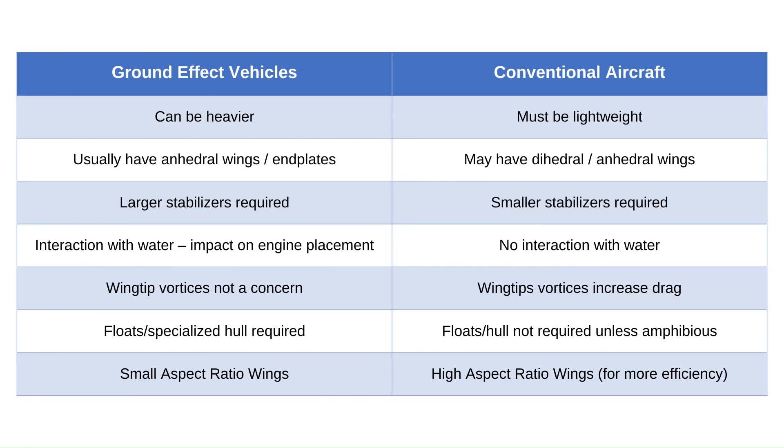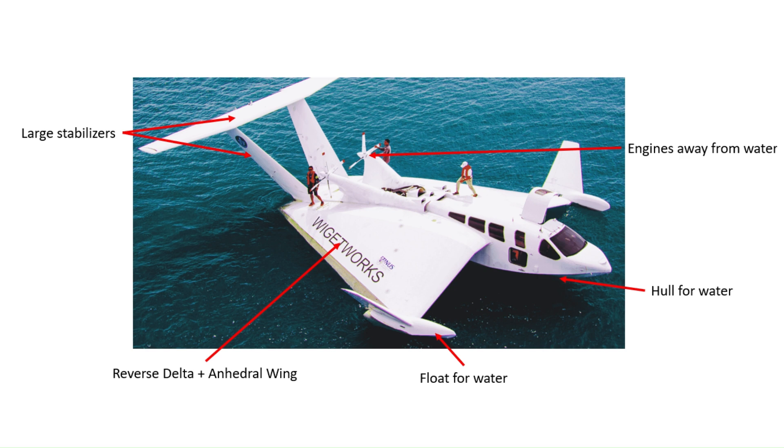Here are some of the major differences between conventional aircraft and GEVs. GEVs can be heavier and carry more payload than comparable conventional aircraft because of the extra assist from the surface. They usually have anhedral wings, which are better at trapping and maintaining the cushion of air; if anhedral wings are not used, they employ endplates. They have large stabilizers to maintain balance so the nose does not tip over due to the high lift produced by the wings. GEVs do not have to move as fast as airplanes to get the same lift, and large stabilizers are better for maneuvering at slower speeds. Engines are placed away from the water so that salt water does not affect them. They have small aspect ratio wings to make them more compact for turns and because they are not greatly affected by wing tip vortices.